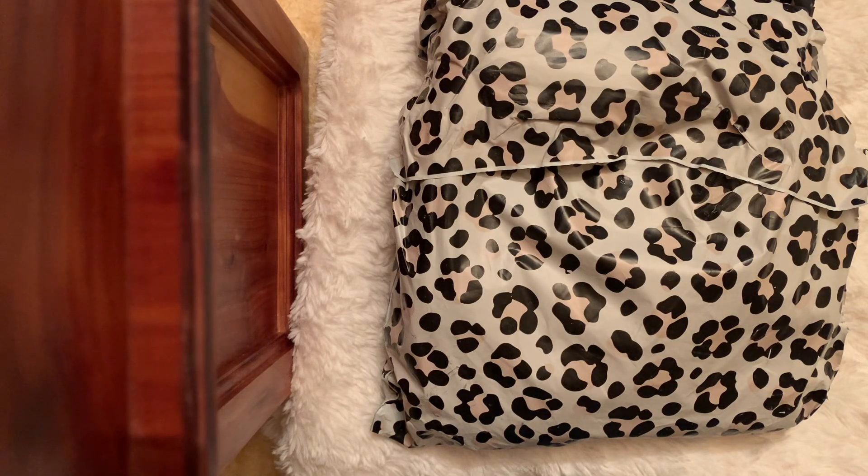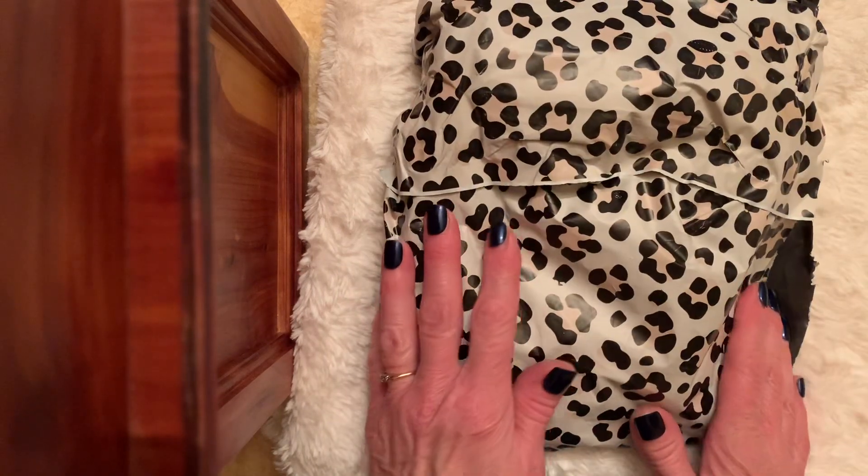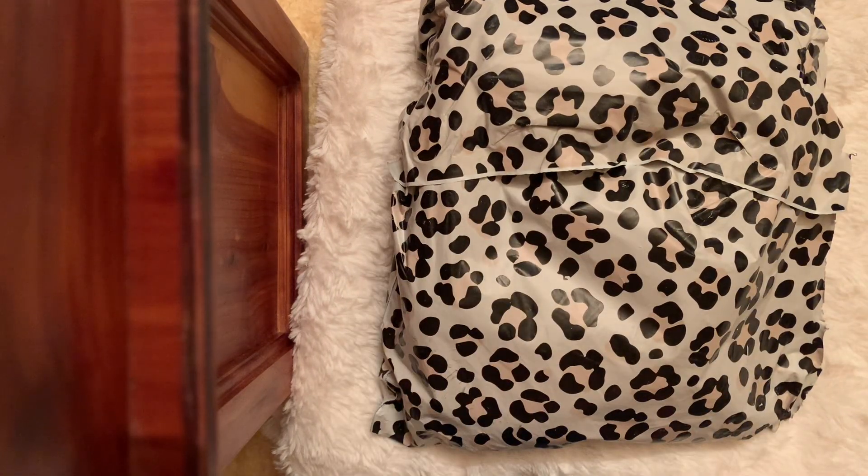Hi friends! Today I want to come on and say thank you to a beautiful friend who sent a sweet surprise package of Happy Mail. This comes from Sweet Kimmy, who's Kimmy's Kitchens and More, and I will link her channel if you're not familiar with her.